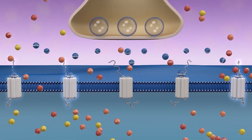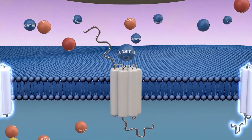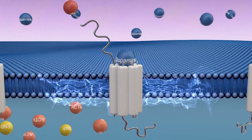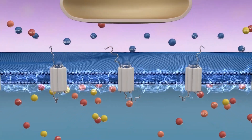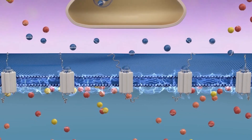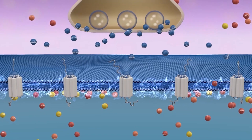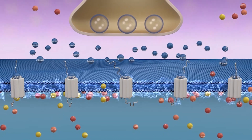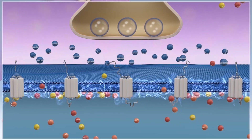Dopamine binds specifically to dopamine receptors on the surface of the cells of the intermediate lobe, like a key fitting into a lock. Once the receptor is occupied by dopamine, the receptor acts like a brake, inhibiting the production and release of hormones from the intermediate lobe. In a healthy horse, there is ample dopamine available to evoke a strong inhibitory action, ensuring that just the right amount of ACTH, alpha MSH, and beta endorphin is produced by the intermediate lobe.